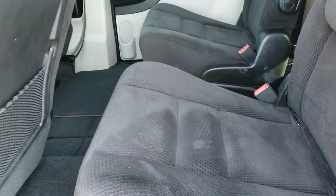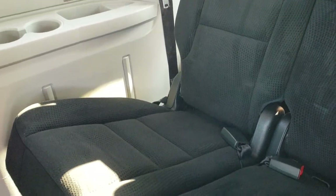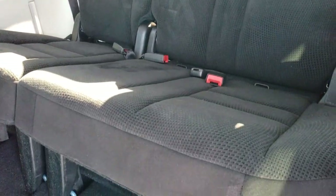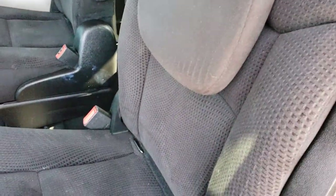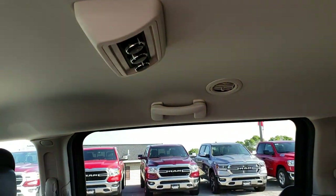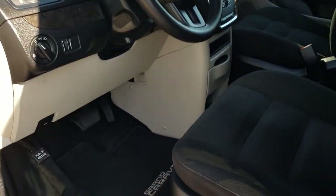The seats themselves are in really nice condition back here — no rips or tears on any of those. And the third row seats are just as clean. It does have the LATCH child safety system so you can put your car seats in here, and it does have rear air controls up there.